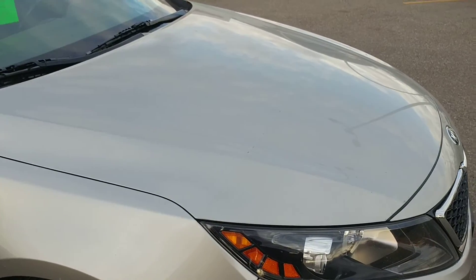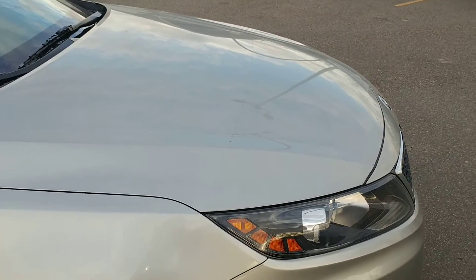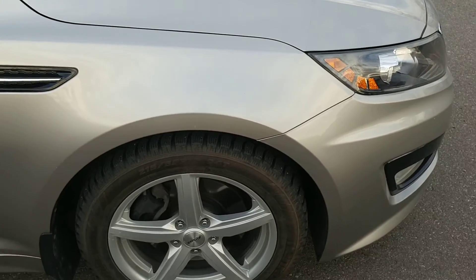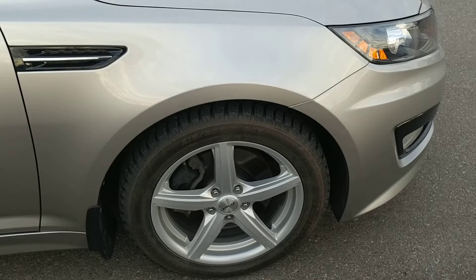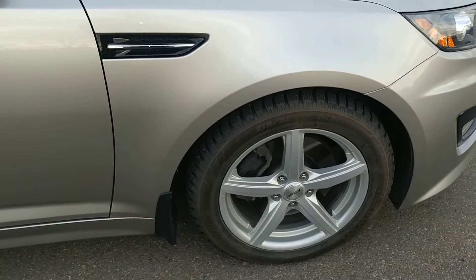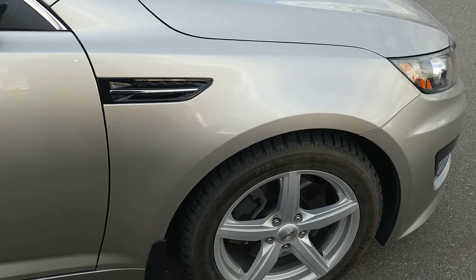This is well cared for, has 3M treatment applied to it, so you're going to see no rock chips on the front. This is a one owner car, bought at Straight Line Kia, serviced at Straight Line Kia, and traded in at Straight Line Kia. It's going to come with two sets of rims and tires — summers and winters.